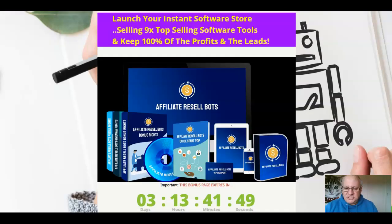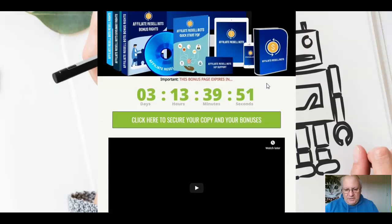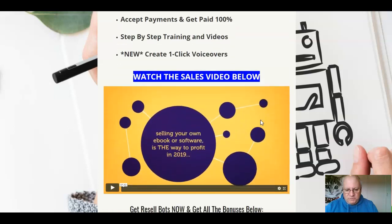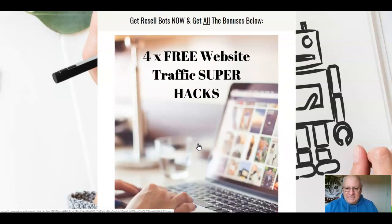Let's race through and cover off these bonuses. When you click on the link underneath, you'll come through to this page here — these are the points about Resell Bots we've just gone through, and there's an opportunity to see the sales video again. And these are the custom bonuses. To get these, you need to send your receipt to contact at EliteTigersGroup.org.